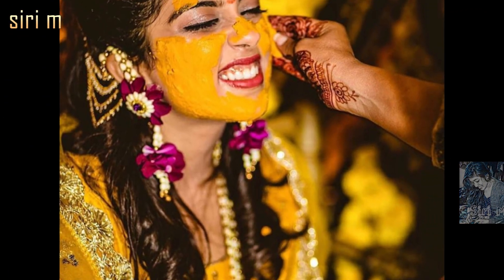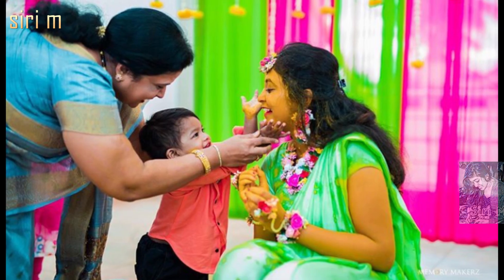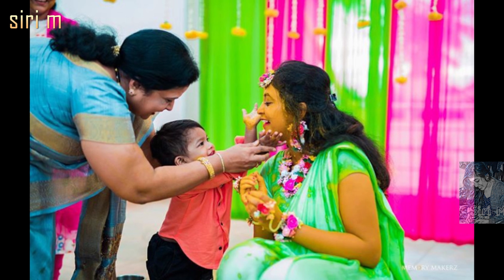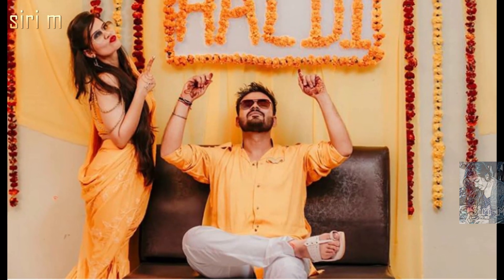See here some more cute photo poses for haldi ceremony. In these photos, brides welcome the application of haldi very sweetly. Must try these cute and beautiful photo poses for your haldi function.